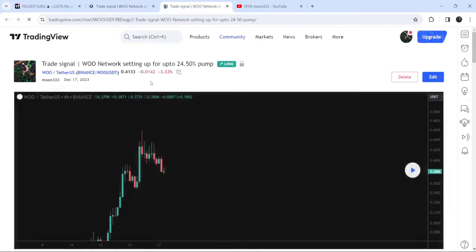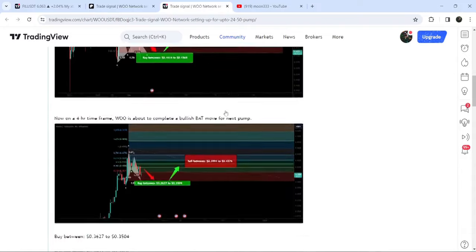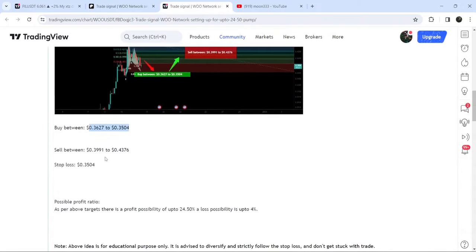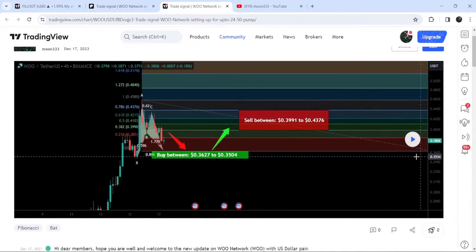You just need to click on the link for the trade setup and it will take you to the TradingView chart. On this chart you can see when I shared this signal — for example, in this case I shared it on the 17th of December — and you can also observe the buying and sell targets and the stop loss as well.